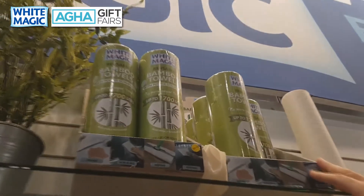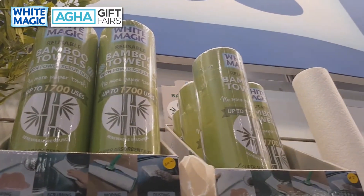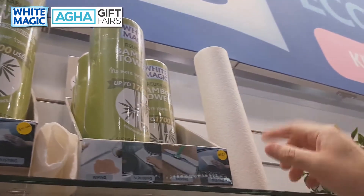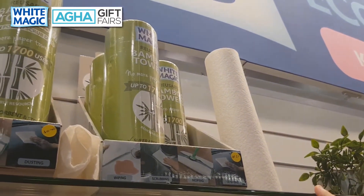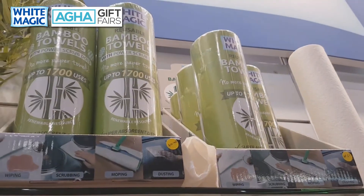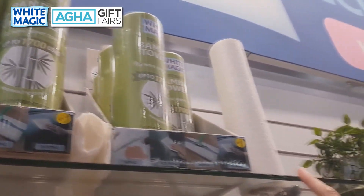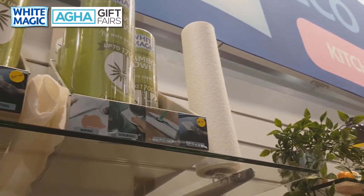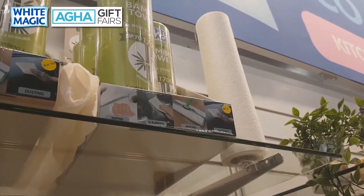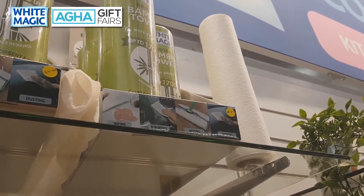We've got our famous bamboo towels, launched one year ago. Each roll contains 20 towels, and each towel is reusable at least 85 times — that's 1,700 uses per roll. Super strong material made from organic, sustainably sourced bamboo. Use it for wiping, dusting, and polishing. It replaces chucks cloths and paper towels. Available in plain and polka dots.